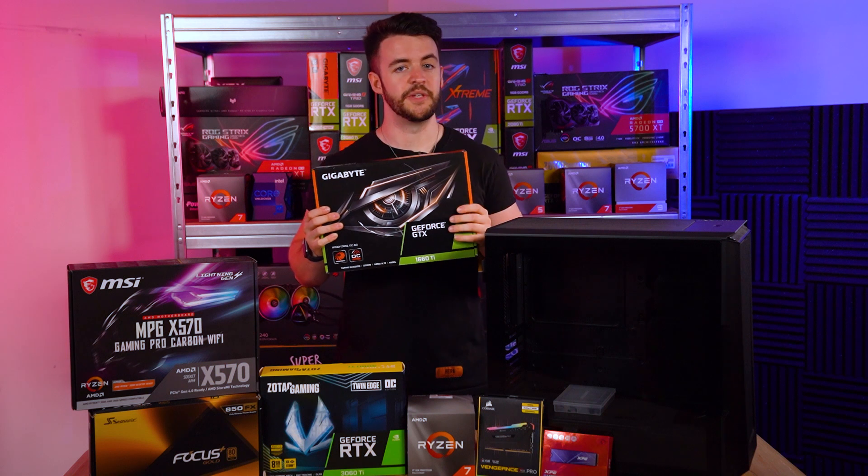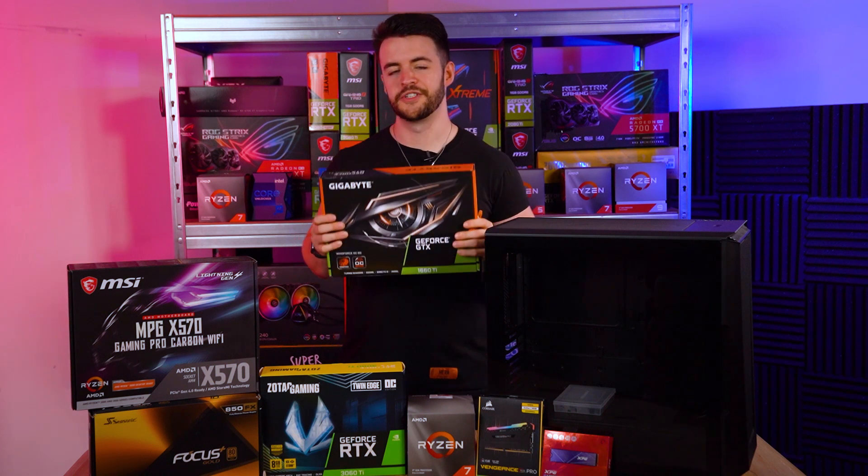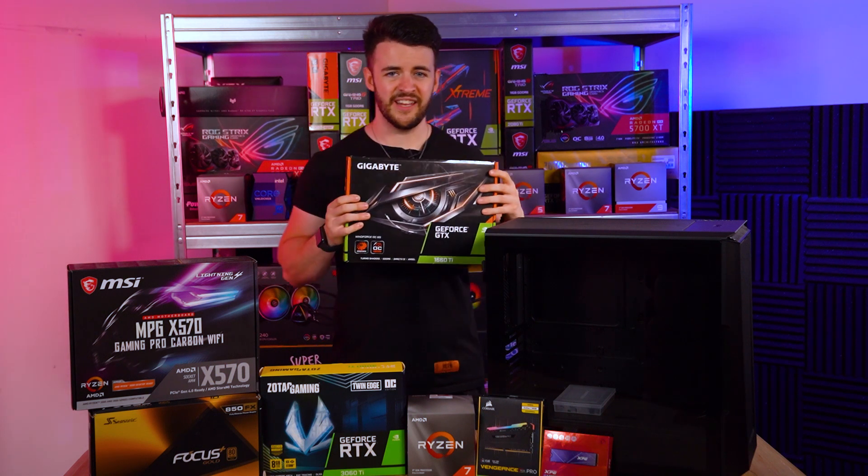I really recommend going for whichever GPU you can get closest to the original retail price — don't be spending an arm and a leg. Let's waste no further time and jump into it!